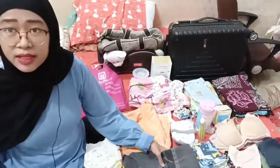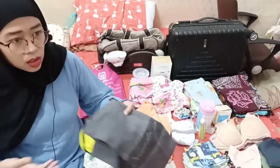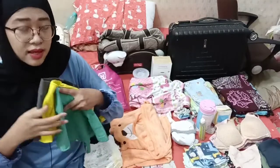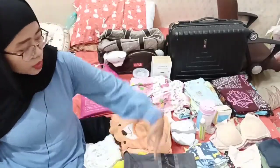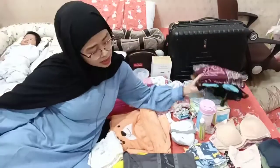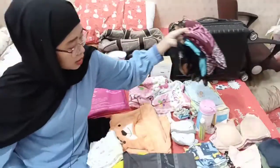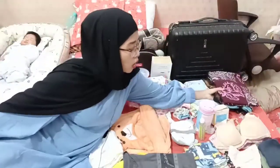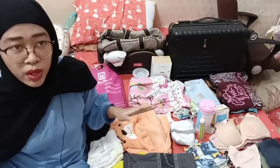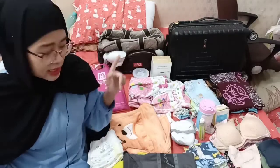Yang kedua adalah baju ganti untuk orang tua. Baju suami itu hanya tiga aja, karena untuk tiga hari. Untuk baju aku sendiri, daster — juga tiga aja, sudah cukup sehari satu. Karena ketika melahirkan, kalau sesar cukup dielap dulu. Walaupun aku sesar, sudah boleh ke kamar mandi di hari pertama, tapi aku belum berani untuk mandi.